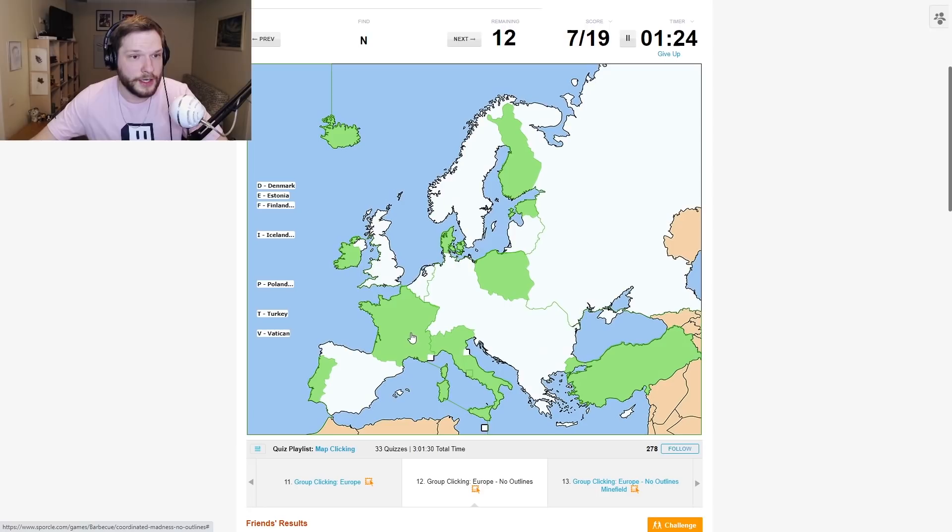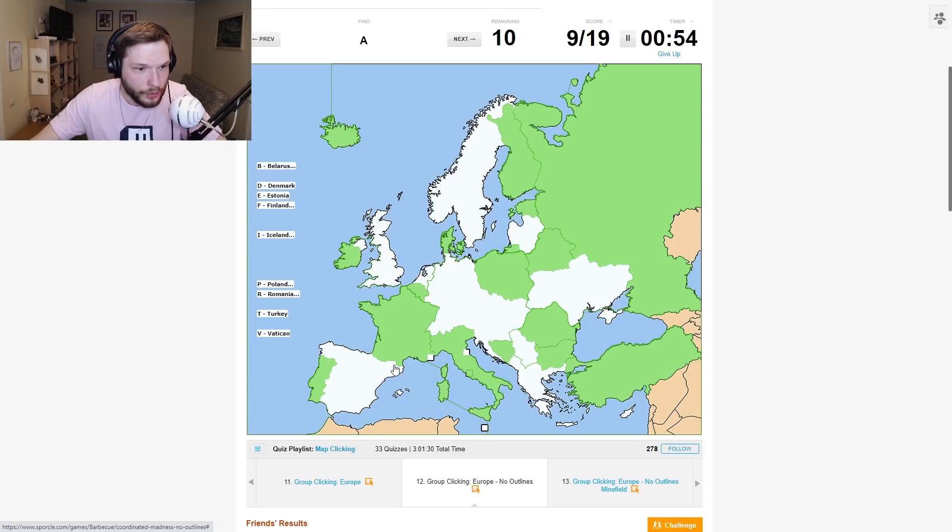D — Denmark. V — Vatican City. F — France. N — North Macedonia, somewhere here; I don't know exactly where the border is. U — Ukraine. B — Belarus, somewhere here. R — Russia. A — Andorra, where is it? Somewhere here.